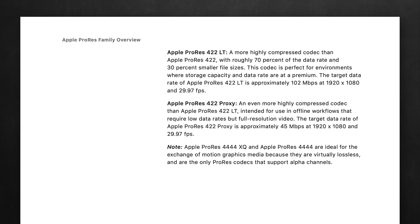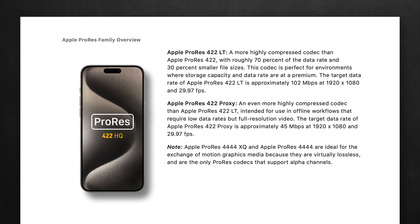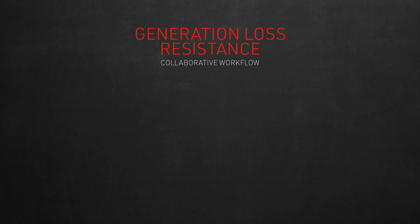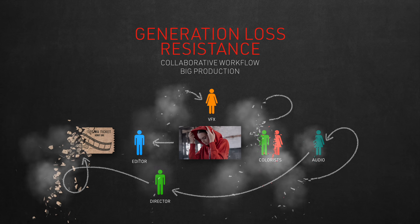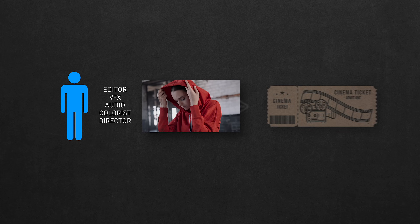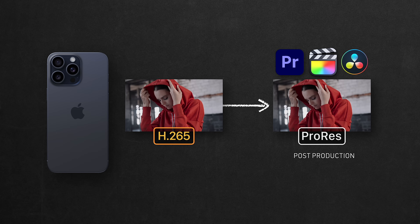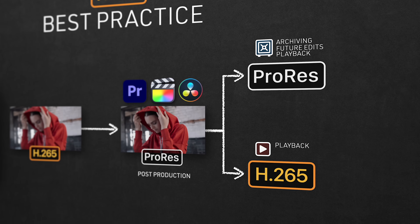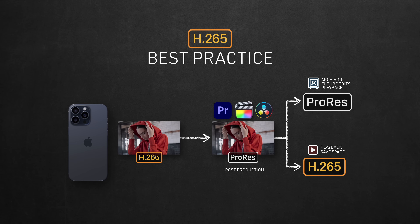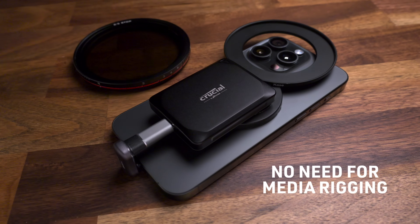Apple says ProRes Quad 4 and XQ are ideal for exchange of motion graphics media because they are virtually lossless, making 422HQ on your iPhone the next best thing. This feature is designed for collaborative workflows in bigger productions where footage bounces between editors, VFX, colorists, composers, and directors. Even as a solo filmmaker, if you shoot in H.265, best practice is to immediately convert your clips to ProRes 422, if not 422HQ, for all post-production needs, and then export your final to ProRes for archiving. Export to H.265 only if you need it for playback. This workflow helps you avoid the self-destructive nature of H.265. The only reason to shoot H.265 professionally is if you forgot to bring your SSD on set.